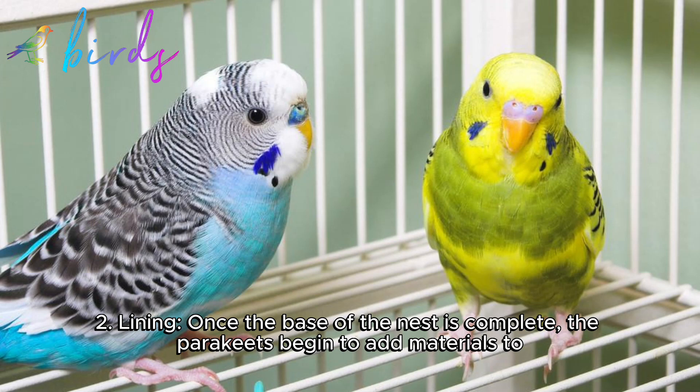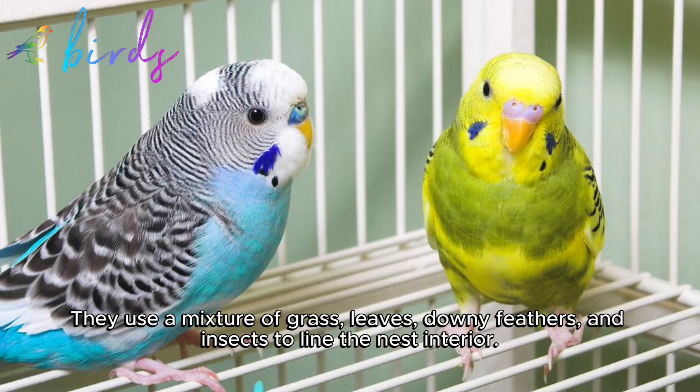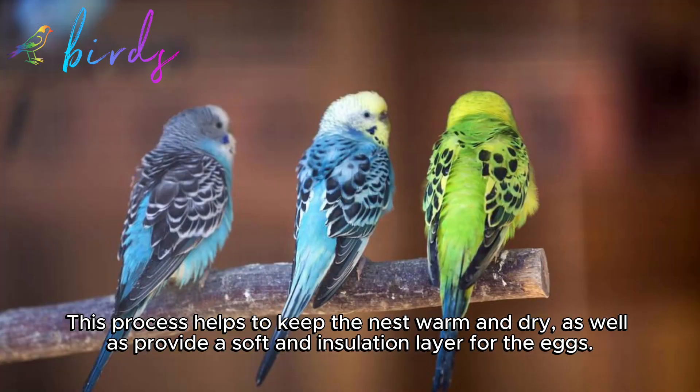Two: Lining. Once the base of the nest is complete, the parakeets begin to add materials to create a comfortable environment for their eggs and chicks. They use a mixture of grass, leaves, downy feathers, and insects to line the nest interior. This process helps to keep the nest warm and dry, as well as provide a soft insulation layer for the eggs.